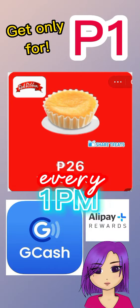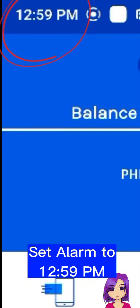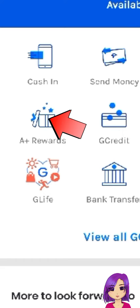Red Ribbon Butter Mamon is only 1 peso — it's on GCash! Set your alarm to 12:59pm, then open your GCash and open Plus Rewards.